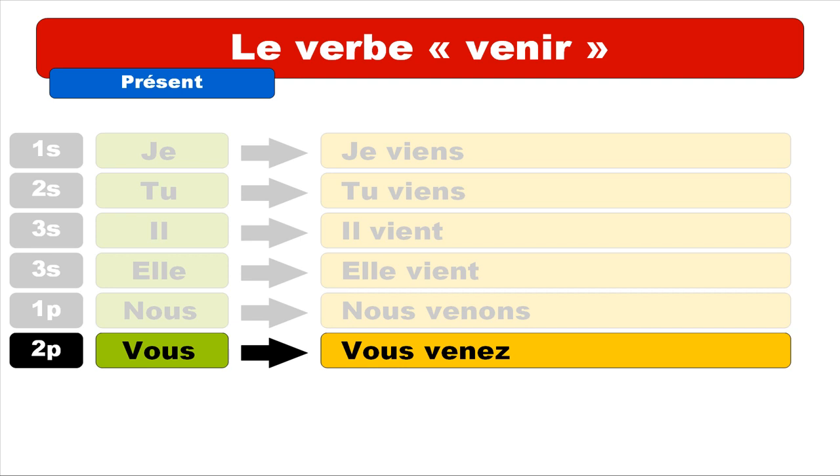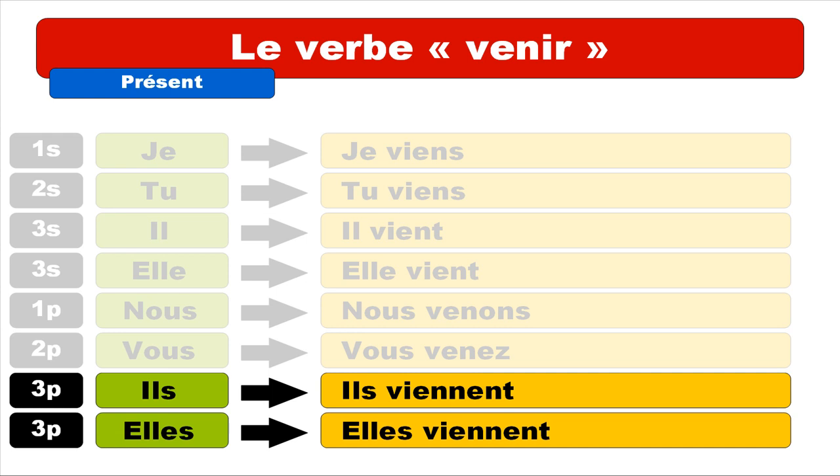Second person plural is vous, and we get vous venez. Repeat: vous venez. If you look at the form, it ends with E-Z, but when those two letters are combined you get the sound É. So it's venez — repeat: vous venez.